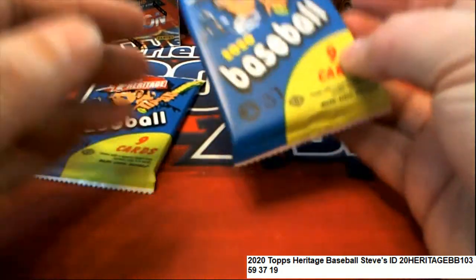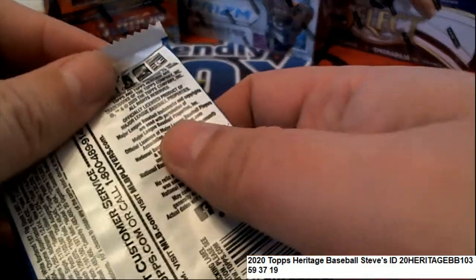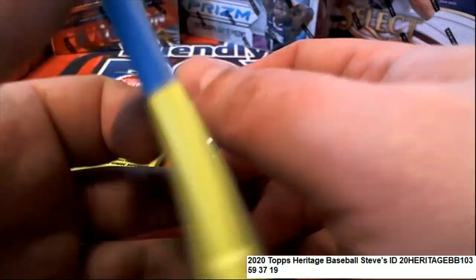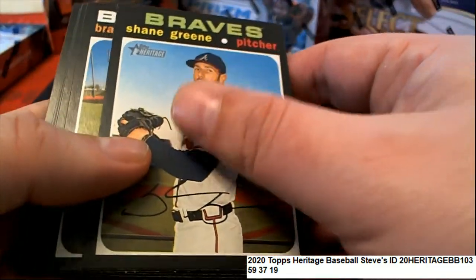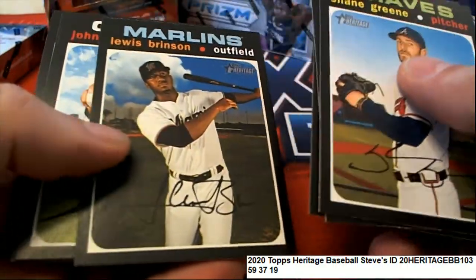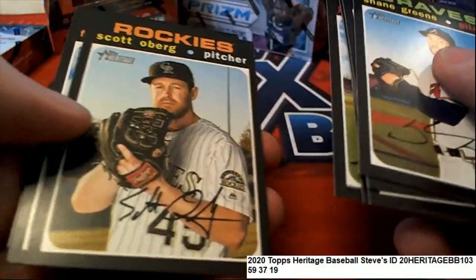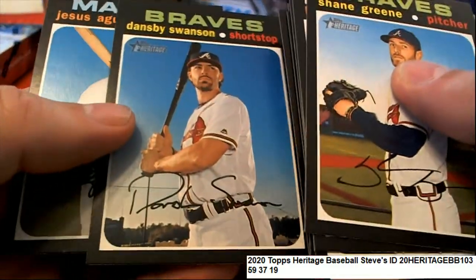I know I've missed some short prints for people. One thing I started doing is looking at the backs of these, because if they're numbered over 400, then that gives them away as being a short print. So I'm not missing as many as I was when I first started opening these from our very first three boxes.